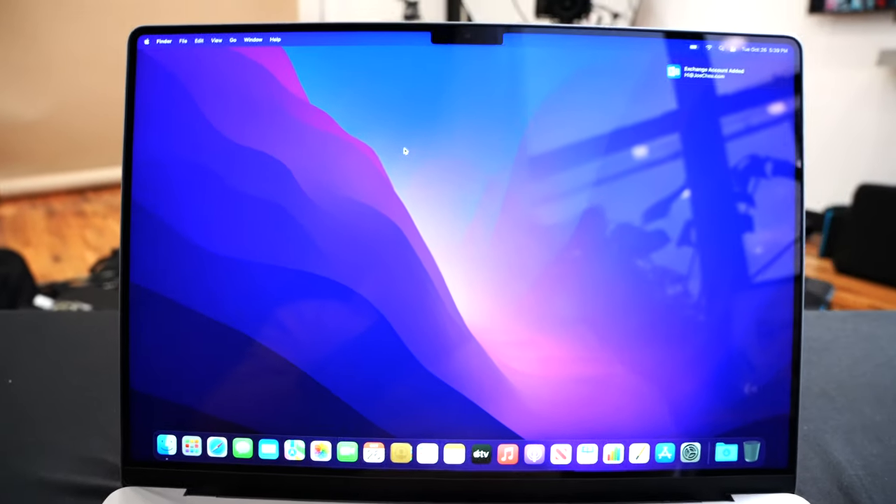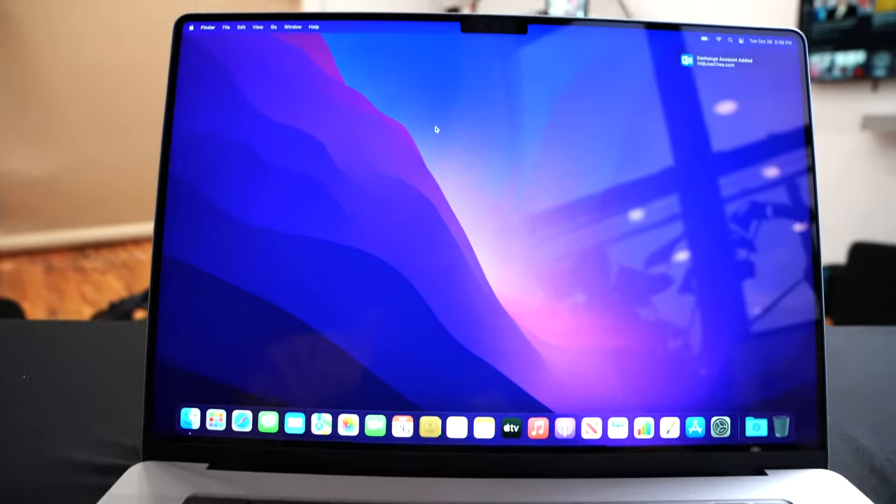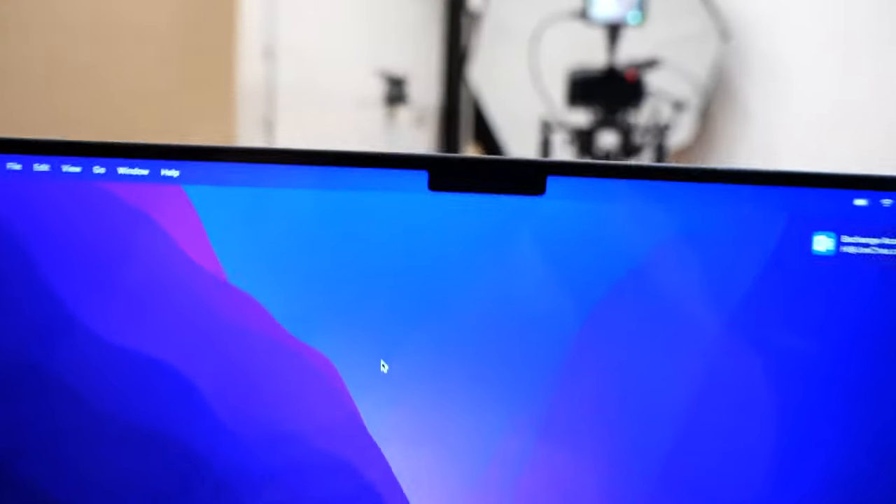I just finished setting up the laptop. It took a little bit longer than expected — there were a couple of extra questions, including being asked to enter a password for my stolen laptop still in lost mode, which felt a little weird. But the laptop is set up. The screen looks great. Everybody's talking about the notch — I'll be completely transparent: half of you were never looking up there anyway, so let's not be picky about it.